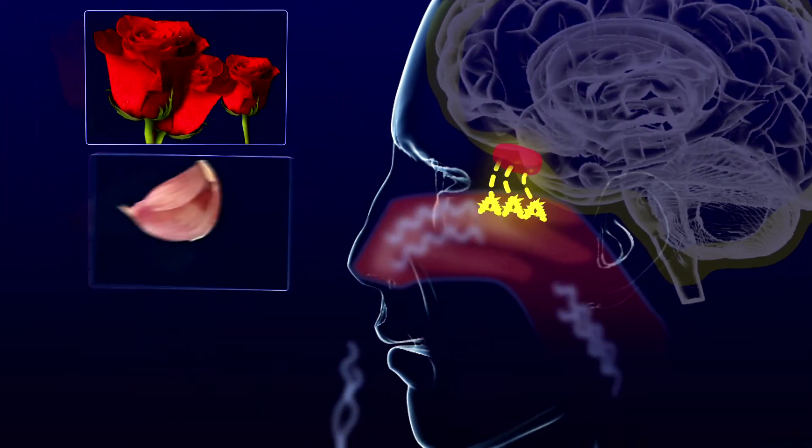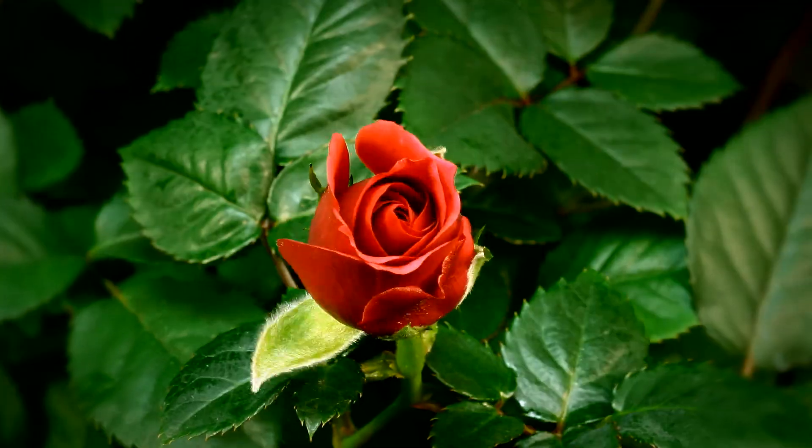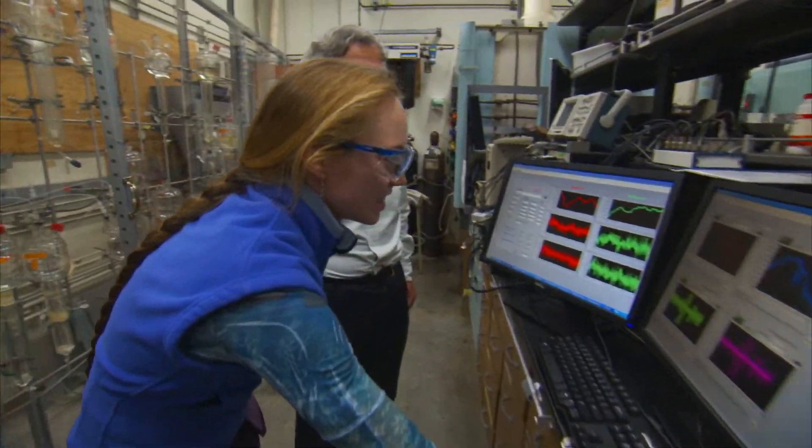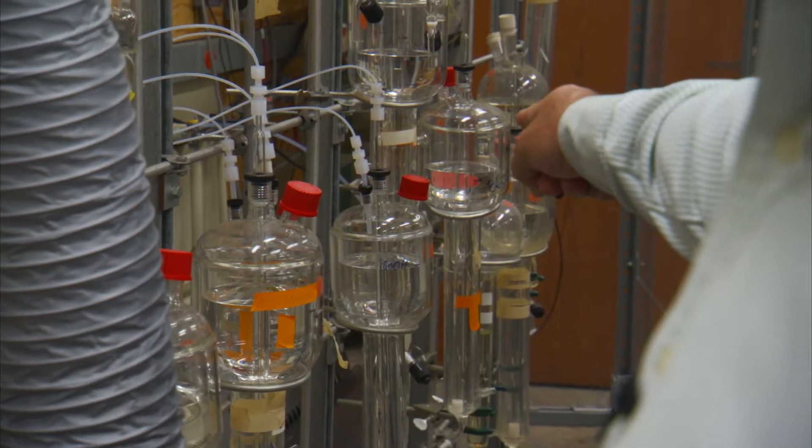There are many unanswered questions about how the brain interprets the different odor patterns of, say, a rose, a clove of garlic, or a carton of spoiled milk. In olfaction, unlike vision, you can't tell me quantitatively whether something smells twice as intense, but you can see something is twice as bright. You can tell me it's red or green or blue, but you can't really tell me it smells anything other than good or rotten.